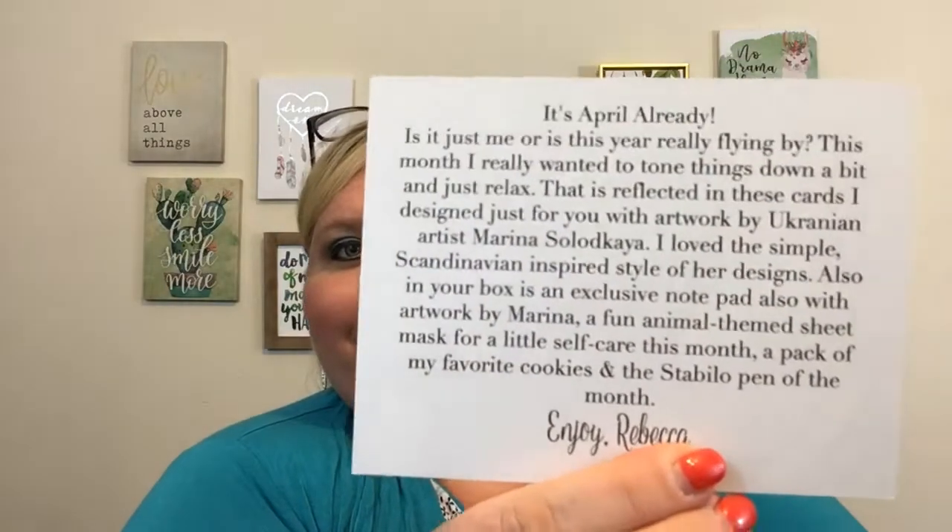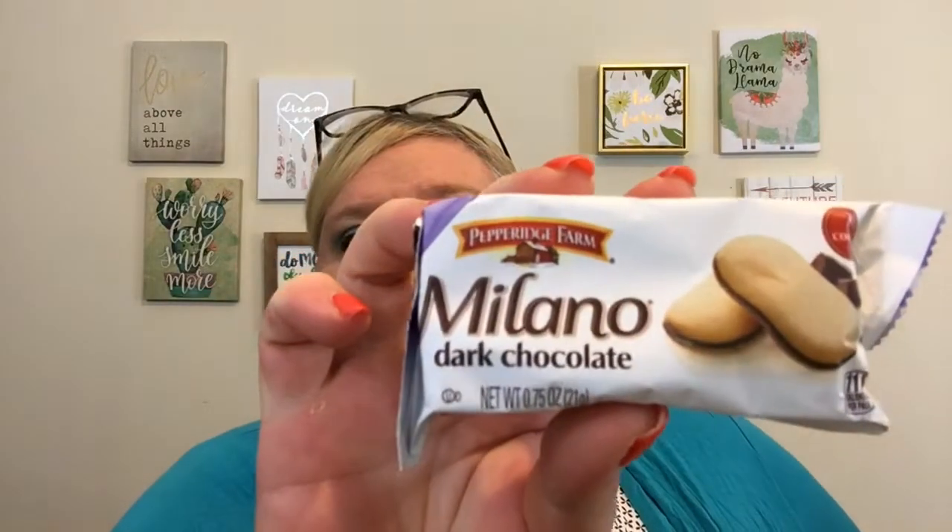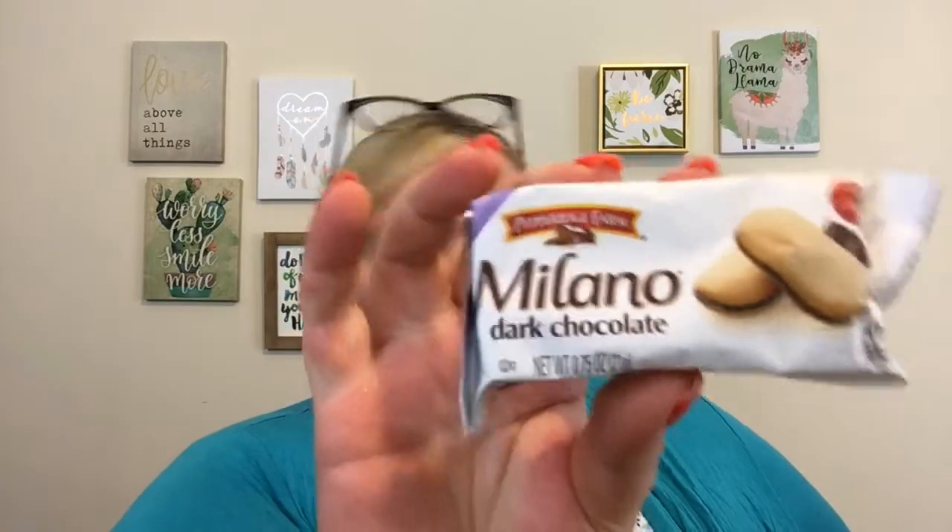The cards feature artwork by Ukrainian artist Marina Solodakia — I apologize if I said that incorrectly. Rebecca loved the simple Scandinavian-inspired style of her designs. Also in the box is an exclusive notepad with artwork by Marina, a fun animal-themed sheet mask for a little self-care this month, a pack of favorite cookies, and the Stabilo pin of the month. Let's get in here!